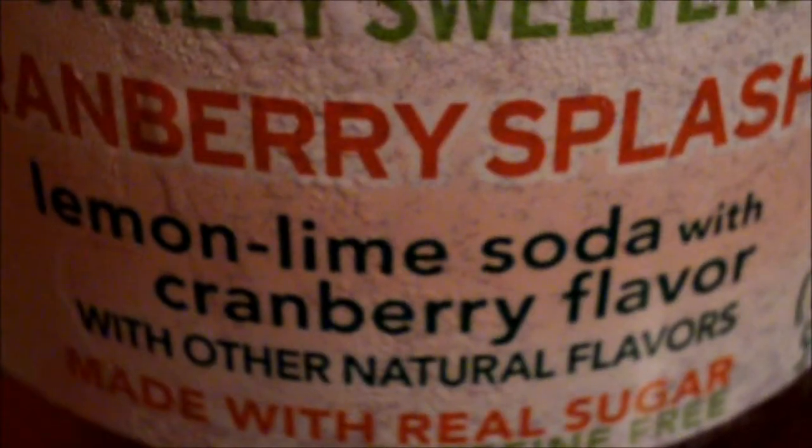This is like a specialty type of Sierra Mist — you know Sierra Mist. It's called Cranberry Splash. Looks like it's got cranberry flavor. This is made with real sugar. Typically this Sierra Mist cranberry flavor usually comes around the later part of the year. I don't know why it just sells at the later part of the year, but it's like a good specialty soda you'd want to buy at Christmas time if you want to splurge on a specialty drink.